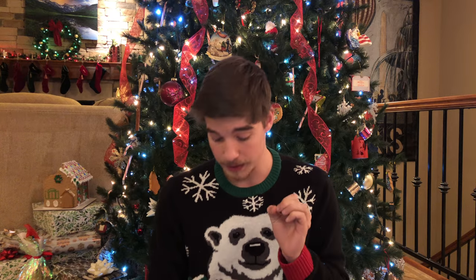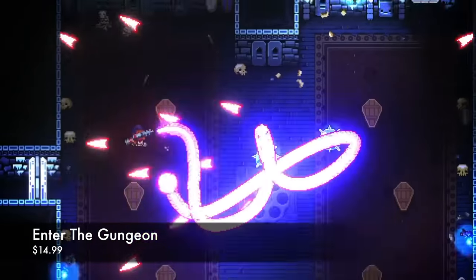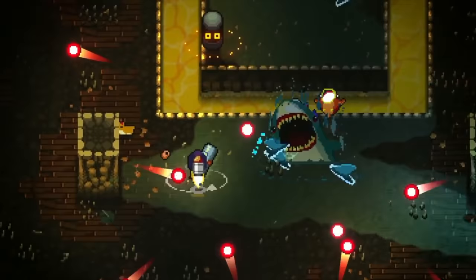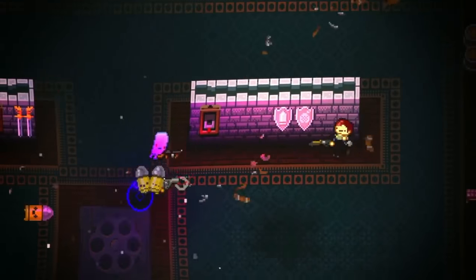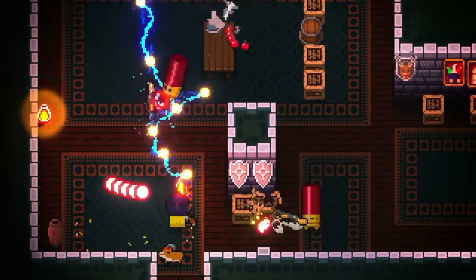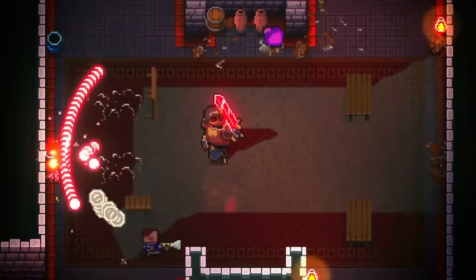Another indie game is Enter the Gungeon. I'm actually playing a ton of this right now. It retails for $14.99 on the Switch eShop. This is a procedurally generated dungeon crawler where everything is gun-related — everything is like a gun pun, it's kind of funny. It's just another solid game. If it looks interesting to you at all, if you like procedurally generated dungeon crawler games, I would highly recommend you check this one out.